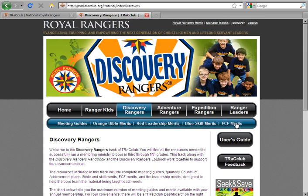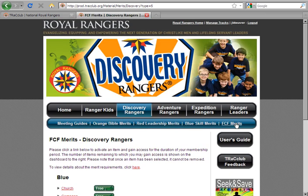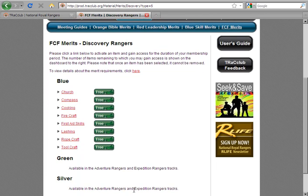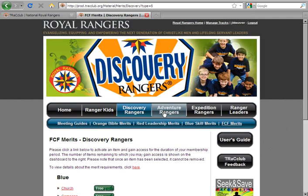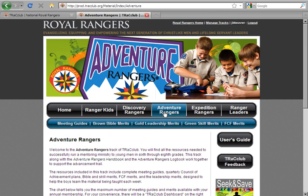When we move to the FCF merits, you will find that these, like all required merits, do not count against any limit for activation. Note that in Discovery Rangers you will only be able to access the blue FCF merits. Adventure Rangers and Expedition Rangers tracks both have access to all blue, green, and silver FCF merits.